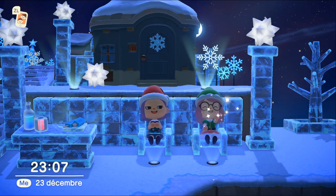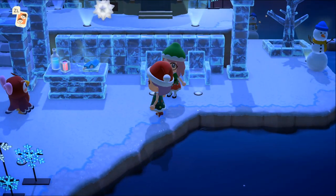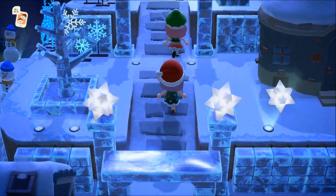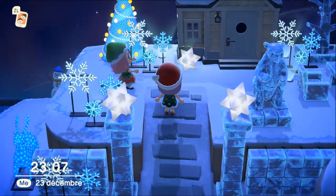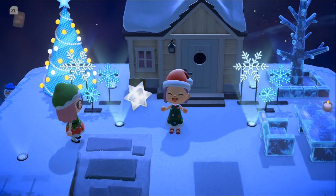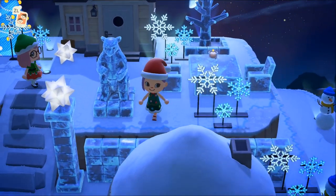C'est trop beau, Lyra, c'est magnifique ! Son île est vraiment incroyable. Je suis vite venue la visiter parce que je sais qu'elle a très très vite envie de la reset et elle va refaire autre chose derrière, un autre thème. C'est sublime ! On peut l'applaudir parce que c'est vraiment magnifique, et n'hésitez surtout pas à dire ce que vous pensez de son île — elle sera très contente de vous lire dans les commentaires.